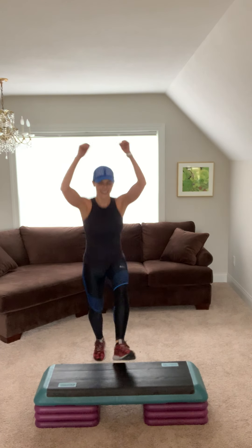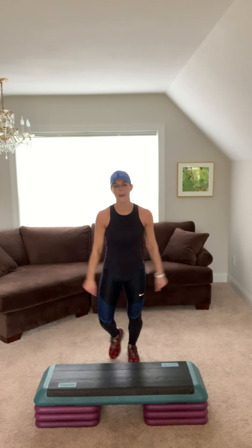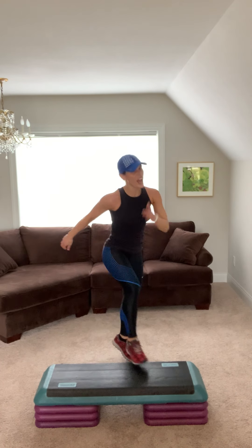Basic. Step. Knee two. Crunch. Step tap. Squeeze those glutes. Repeater. Nice job. Basic right, let's go. Knee step. Step. Knee two. Crunch. Step tap. Squeeze. Repeat. Repeater.